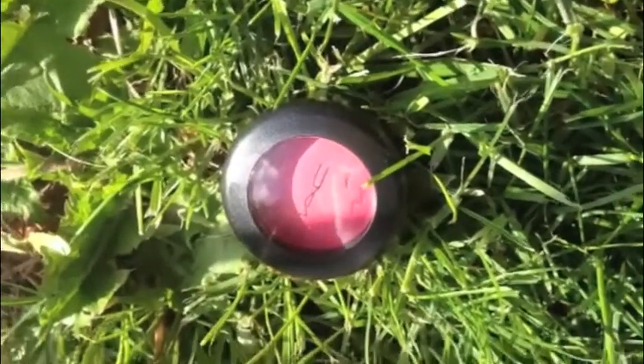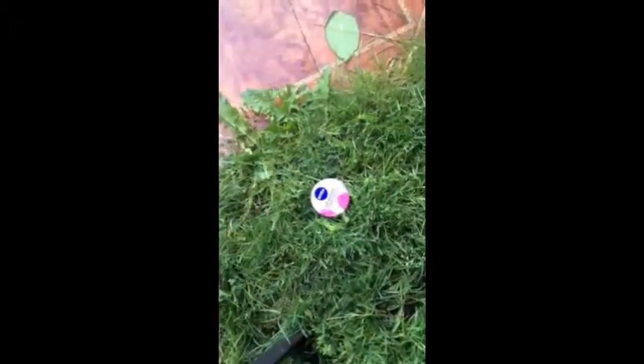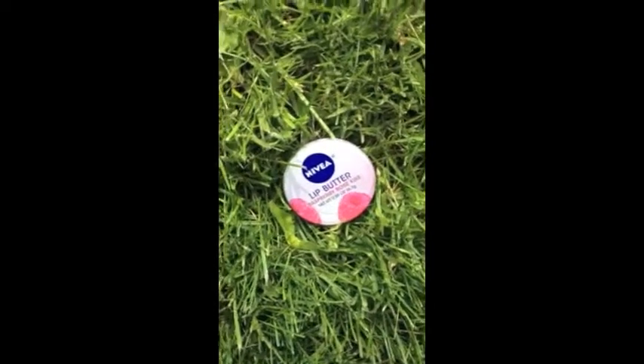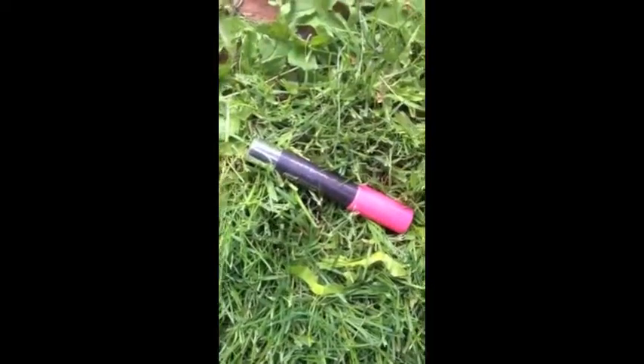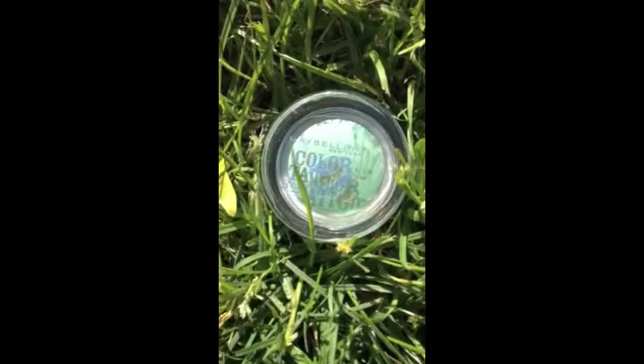One of my favorite lip products this month is the Nivea Lip Butter in Rose Raspberry. My other lip favorite is the CoverGirl Jumbo Gloss in Watermelon Twist. And my last favorite is the Maybelline Color Tattoo in Edgy Emerald.